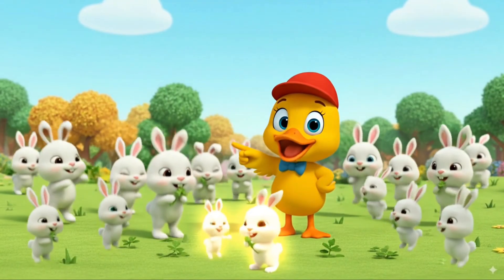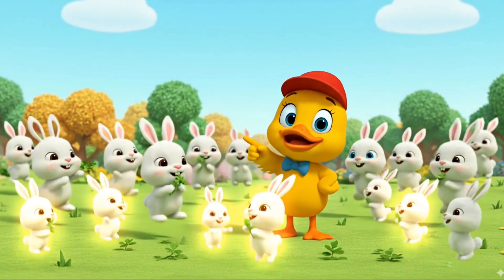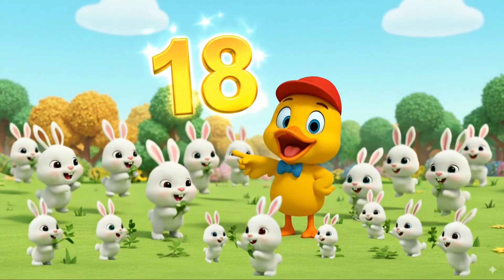Look at the bunnies hopping. Two, four, six, eight, ten, twelve, fourteen, sixteen, eighteen. That makes eighteen bunnies.